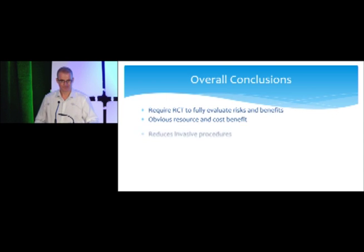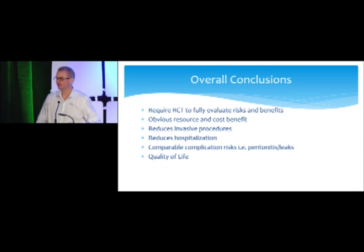Overall conclusions: we need larger numbers to tease out the full benefits for these patients — we're actually doing that now, comparing GI tapping versus our patient numbers. There's an obvious resource and cost benefit, reducing invasive procedures. Hospitalizations are comparable in risk, and quality of life is a big factor.